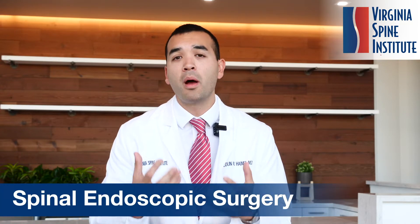Now, what is it for? Spinal endoscopic surgery is a type of ultra-minimally invasive spine surgery that can help you get over your disabling back and neck pain.